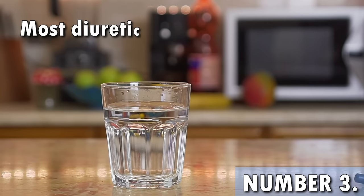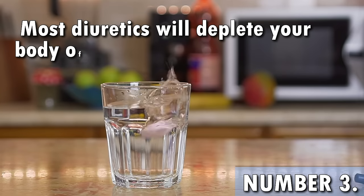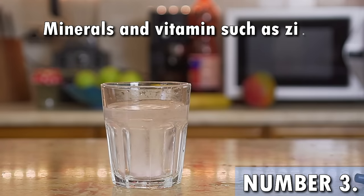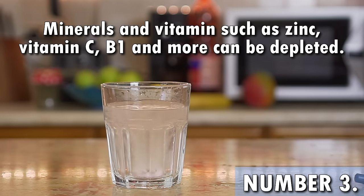Another thing to keep in mind is that most diuretics deplete your body of other essential nutrients as well — minerals and vitamins such as zinc, vitamin C, B1 and more can be depleted. Vitamin C and B1 are especially important because their deficiency has been linked to edema. Make sure you're getting enough of them from foods or supplements, because you don't want your doctor to prescribe even more diuretics because the ones you're taking aren't working right.